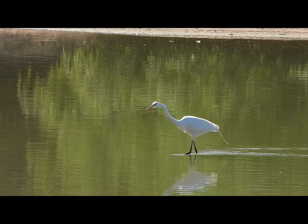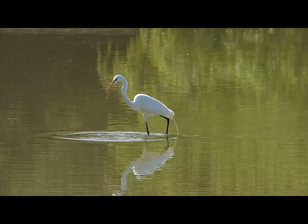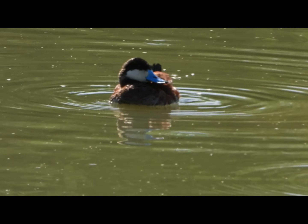Then we found this amazing great egret trying to fish. We actually saw him catch a fish right there. After walking around that pond, then we saw this amazing ruddy duck with a blue beak.